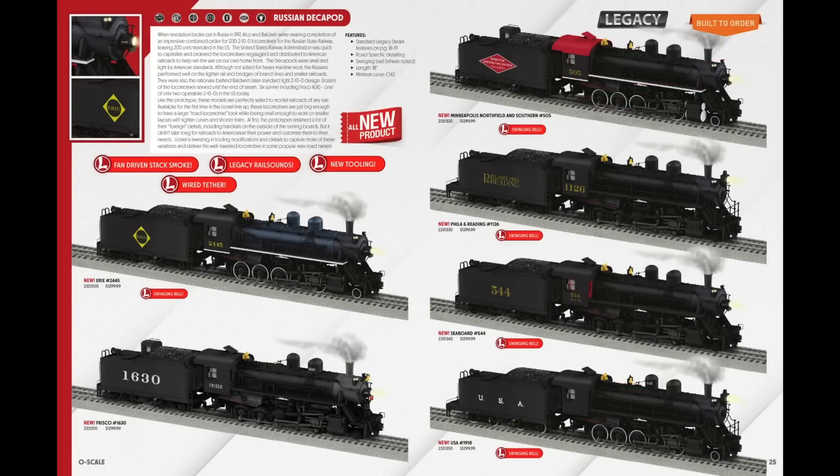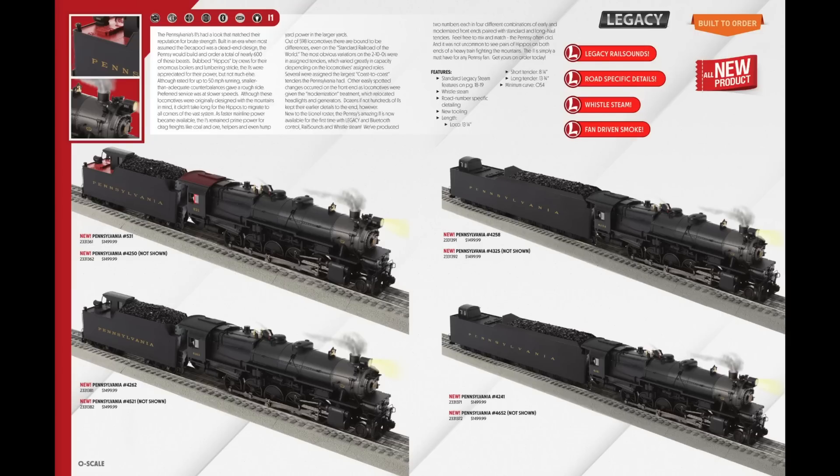Moving on to pages 24 and 25, the Russian Decapods. Most people were excited about Frisco 1630 since it still exists today and it does look nice with the doghouse tender, but I find it a little boring appearance-wise compared to the others. Also, it doesn't have the swinging bell effect because the bell is prototypically located on the front of the locomotive. If I'm going to pay $1,300 for a locomotive, I want every feature it can have. So I ordered Erie 2445 — I love the blue Russian steel paint and it has the swinging bell effect.